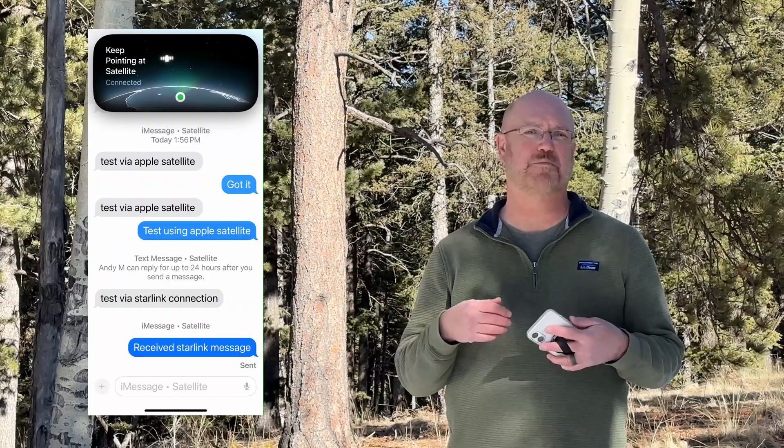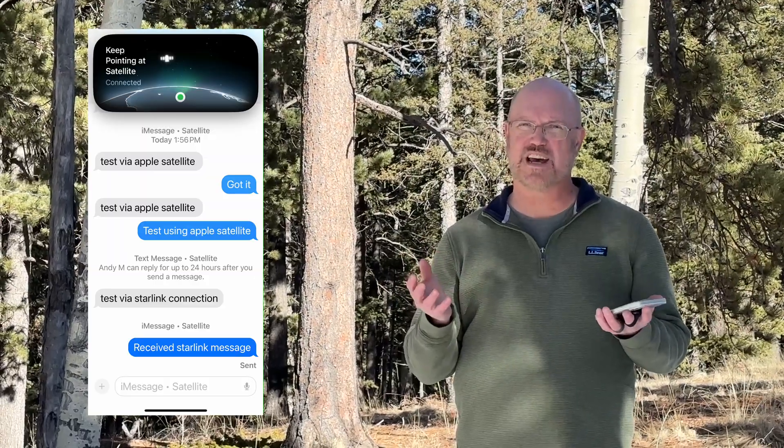Both are valuable services that do work when you are off grid. There are some quirks and unusual things where it's not quite clear what the phone is telling you. For example, we got one message saying a person will have up to 24 hours to reply to your text message to be sent over satellite — it's not really clear what that means.